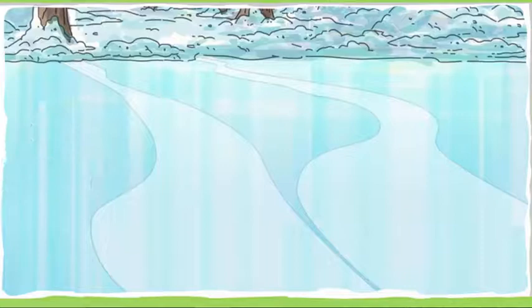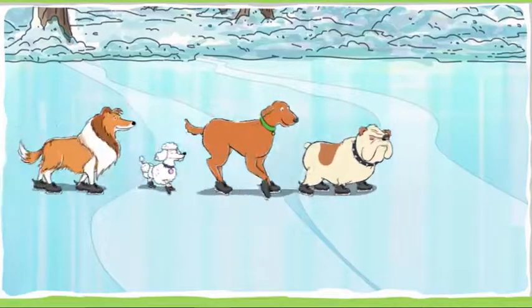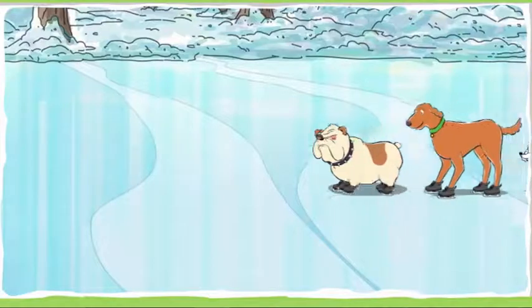Welcome to Dogs on Ice. These dogs are in the ice skating show. They love to do different tricks. A trick is a cool move that the dogs have learned how to do. First, watch and see what tricks these dogs can do.